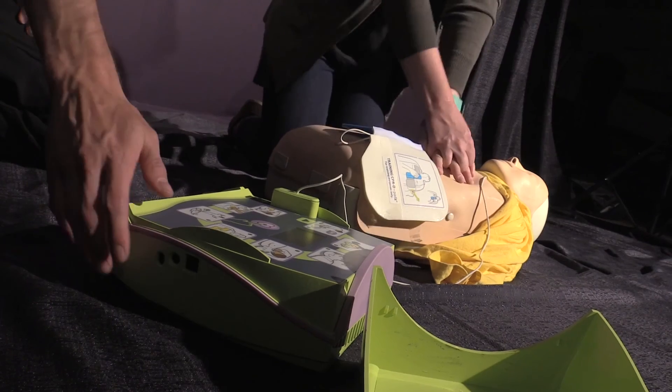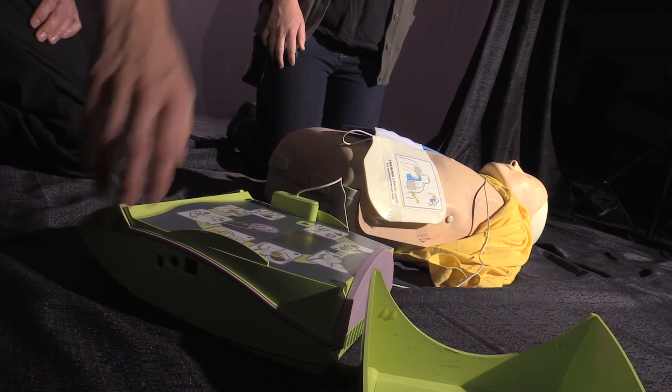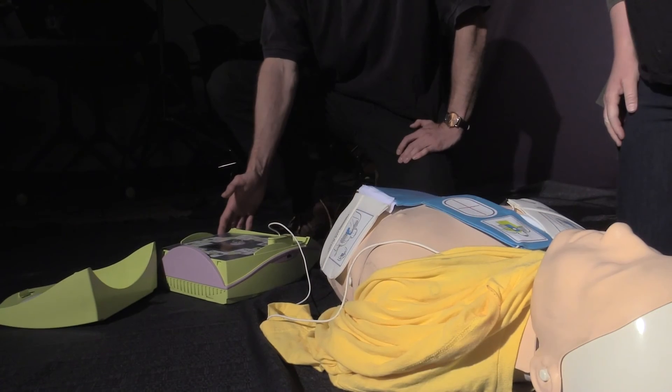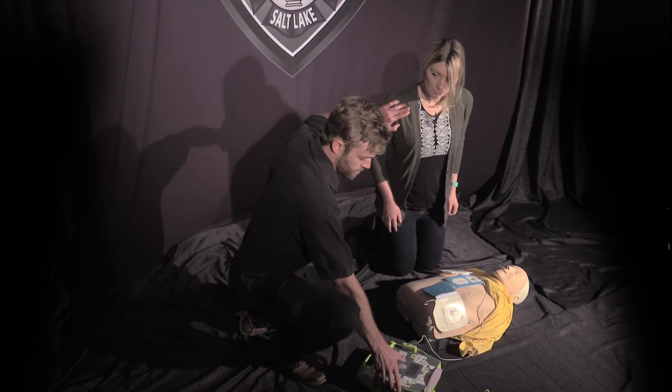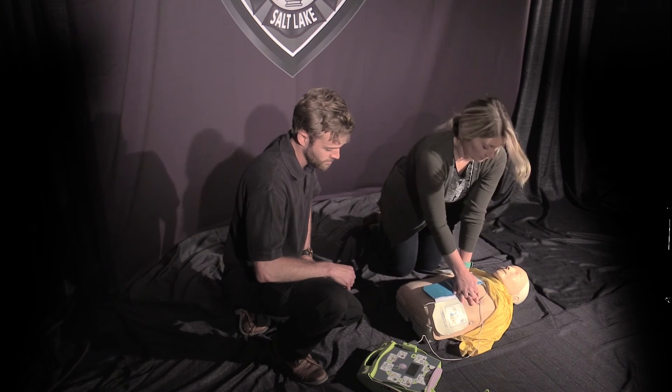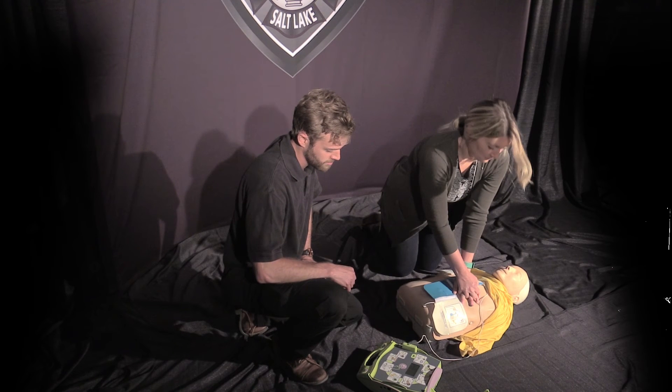After powering on the AED, it will begin to analyze. It will prompt you to not touch the patient. If a shock is advised, all that is needed is for you to communicate with your partner and shock the patient. It is important to start chest compressions immediately after the shock.